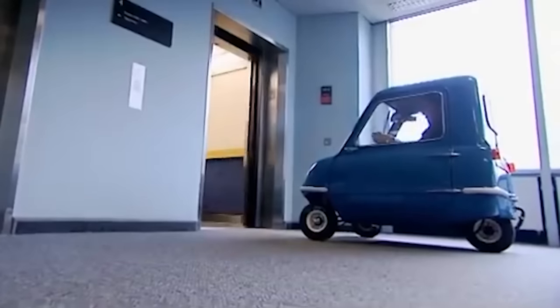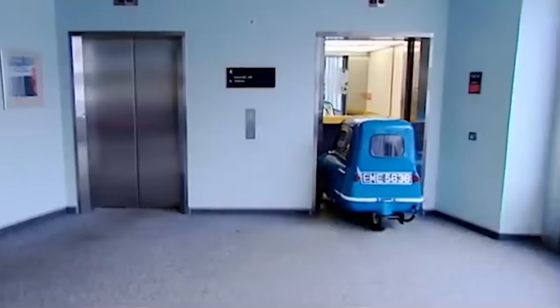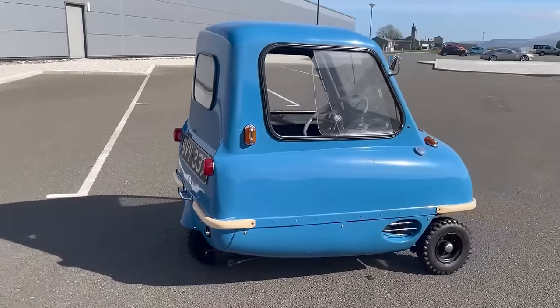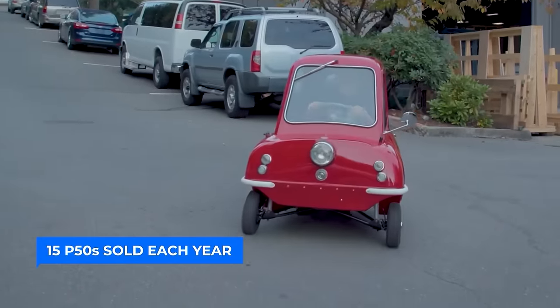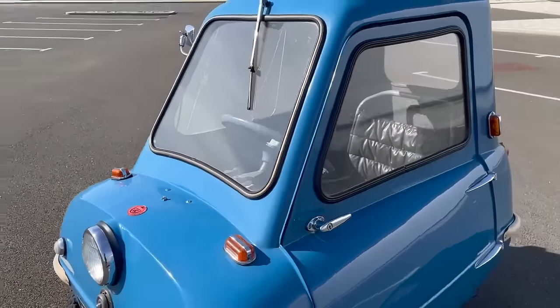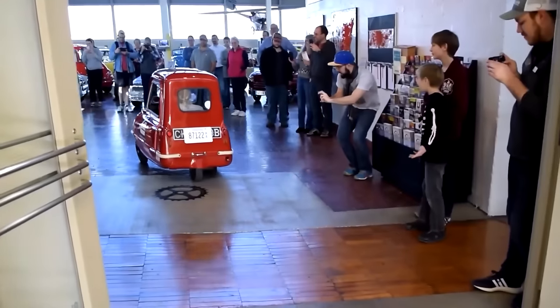To demonstrate its versatility, a P50 even made its way up the Blackpool Tower in a lift and drove around the observation balcony. Today, Peel Engineering continues to captivate car enthusiasts with an average of 15 P50s sold each year, along with the production of its larger sibling, the Peel Trident, keeping the spirit of small yet powerful vehicles alive worldwide.